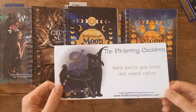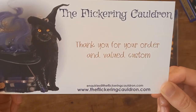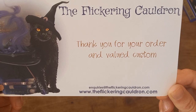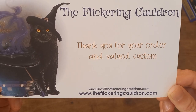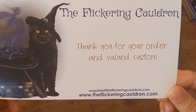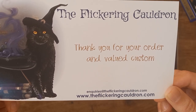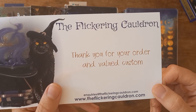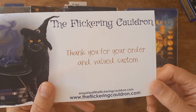If you wanted to purchase anything, you need to pop along to theflickeringcauldron.com. If you're not in the UK, go to their Etsy shop — type in 'The Flickering Cauldron' on Etsy. You should be able to get it from there, and you can purchase via the website as well, but the Etsy shop is easiest if you are not UK-based.